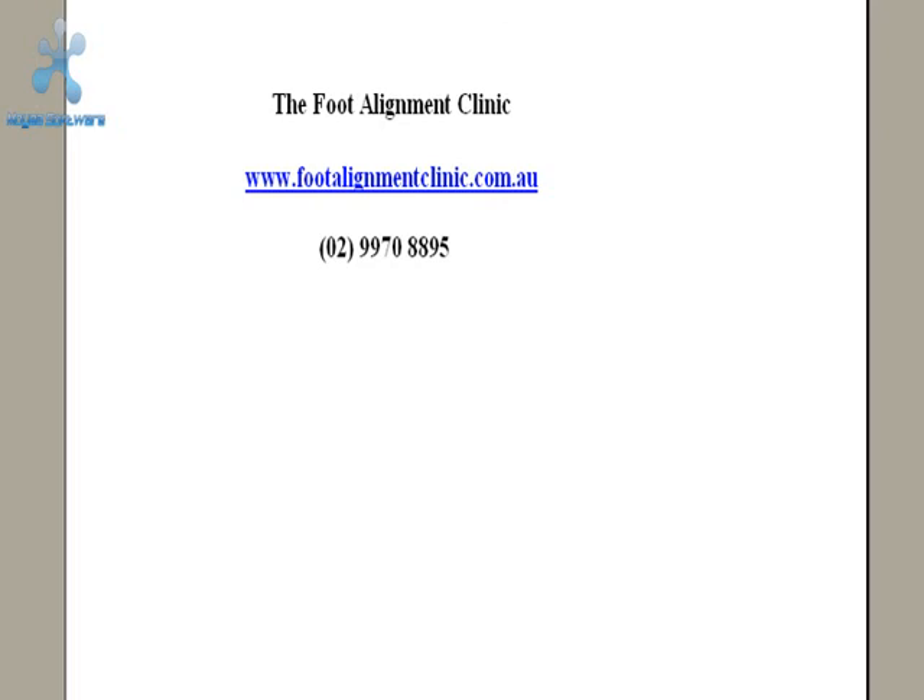Here are the details on the screen right now. The Foot Alignment Clinic — thefootalignmentclinic.com.au — or you can telephone their Sydney number: 9970 8895.